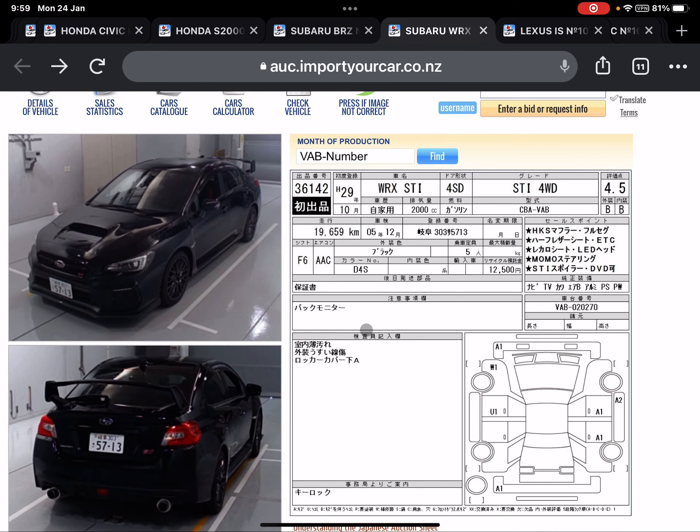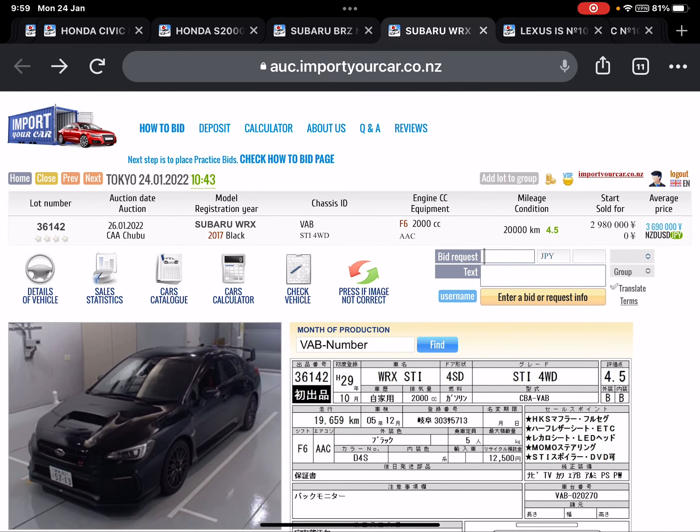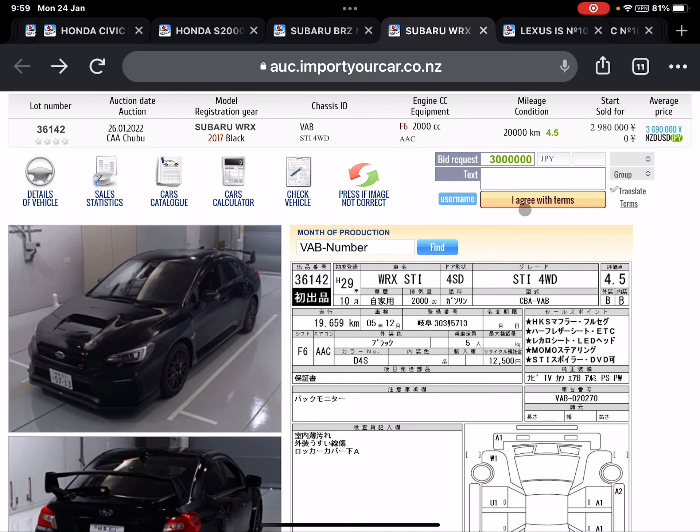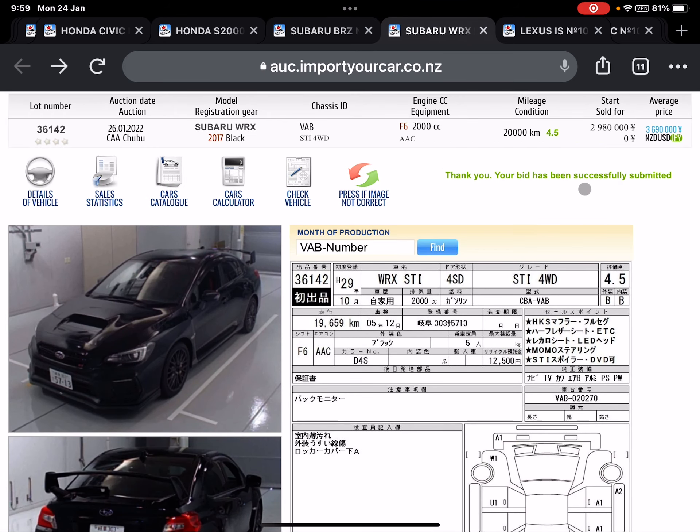Any of these auctions you can win to buy a car — just enter your bid amount over here, look at the average selling price, figure out your budget, and put a bid in Japanese yen. You can enter your comments over here, click enter the bid, and the bid will go to our system.